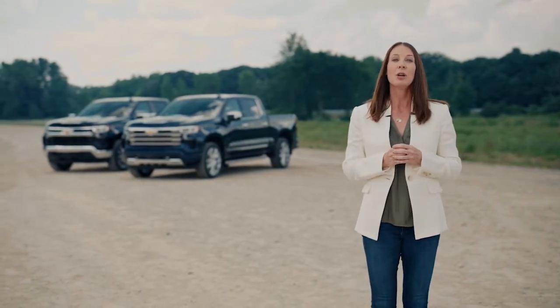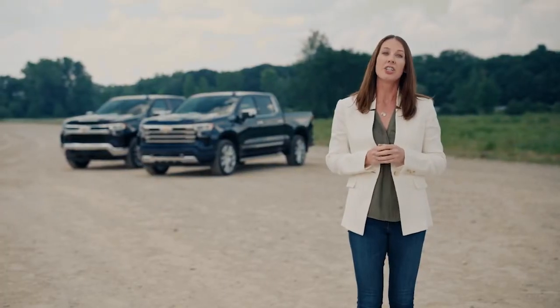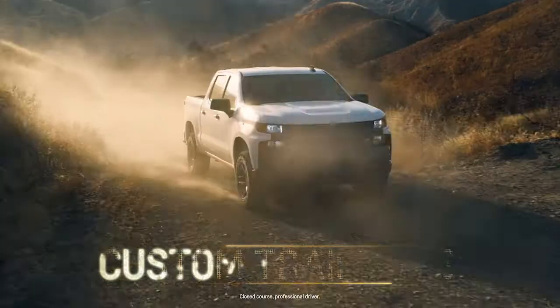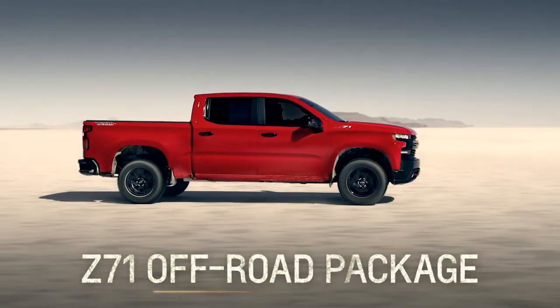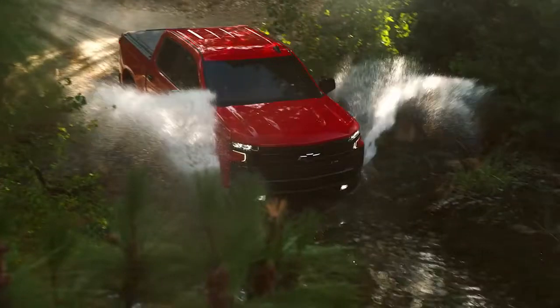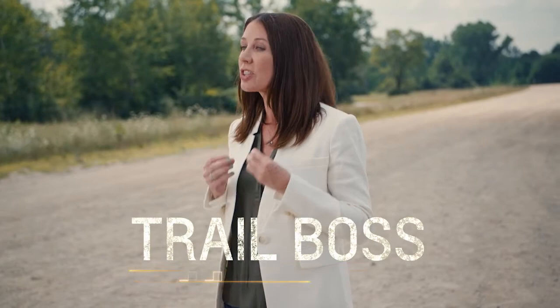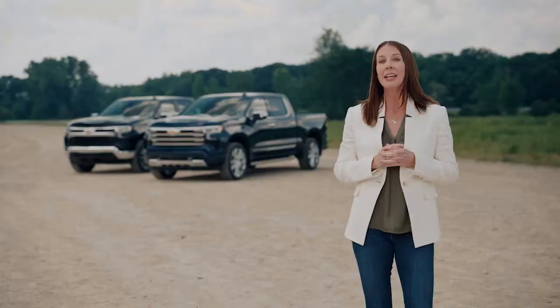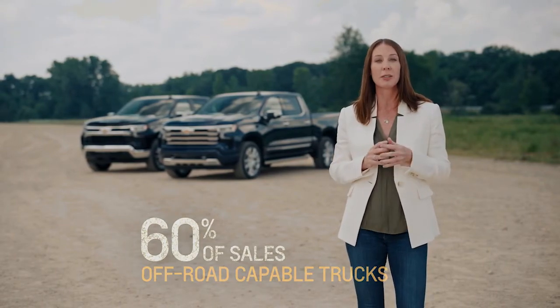In the spirit of a truck for every customer, we're adding to our highly successful lineup of factory lifted trucks, bringing our total lifted pickup truck trim options to three. Currently, Chevrolet offers two factory lifted trucks: the Custom Trail Boss and the LT Trail Boss. Trail Boss makes up almost 30% of our sales mix, while Z71 represents 30% more — meaning almost 60% of our sales are off-road capable trucks.